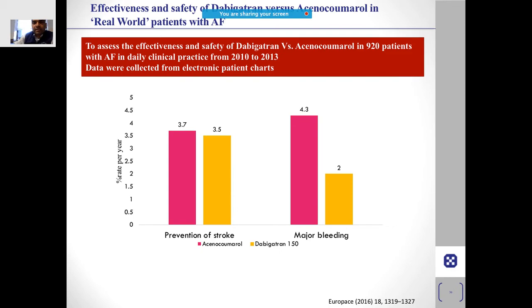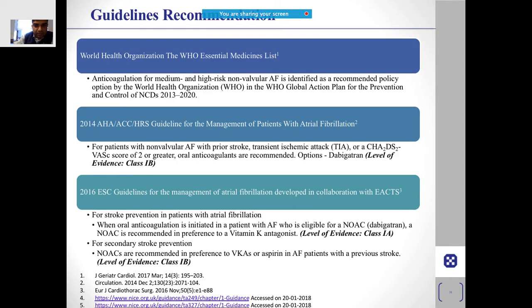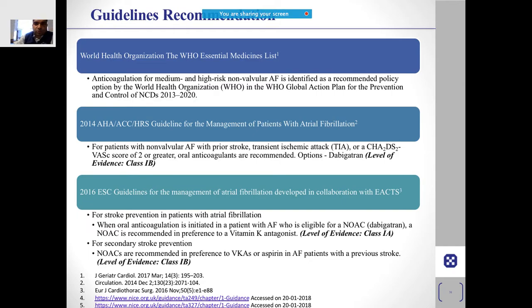When comparing the effectiveness and safety of dabigatran versus acenocoumarol, prevention of stroke was comparable, but the major bleeding risk was significantly less with higher-dose dabigatran.